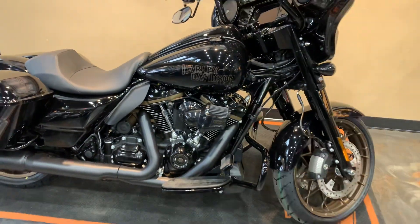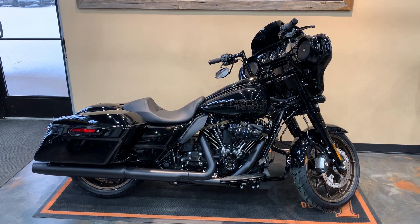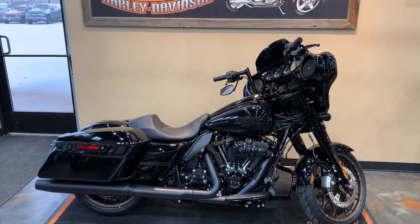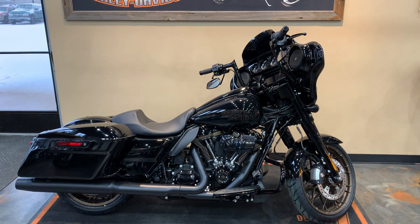I'll zoom back here — there we are. 2023 Street Glide ST here at Vanderbest, Charlie Davis, at 1966 Belp Avenue in Green Bay. Give us a call, our phone number is 920-498-8822.